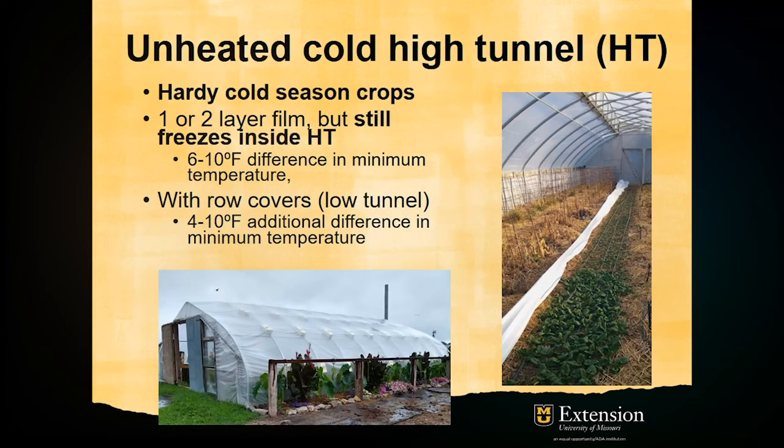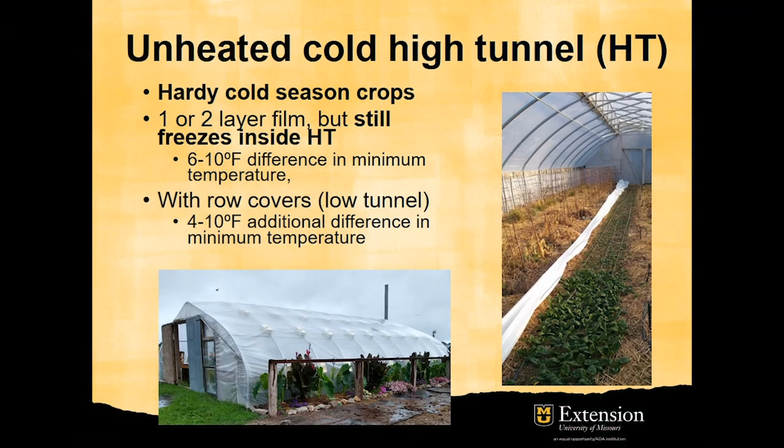The first system is the unheated tunnel, and therefore it can get very cold in it. Hardy leafy vegetables such as spinach and chard are more suitable for this system. One or two layers of plastic film can be used. However, when two layers are used, the film must be separated between them. When using row covers on low tunnels, an additional protection can be expected.